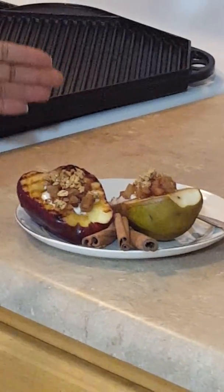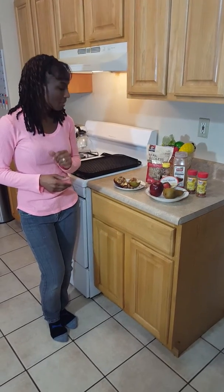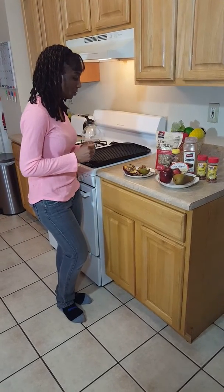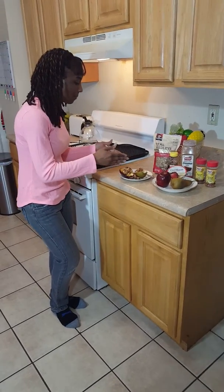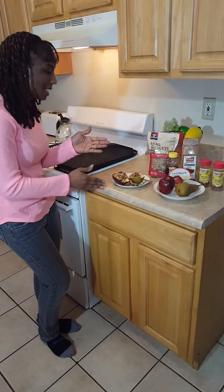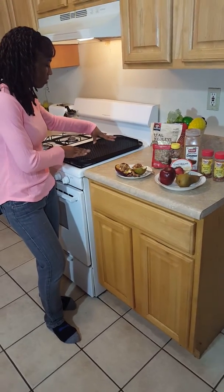Let me tell you what I did. Apples and pears help relieve constipation, and they're very helpful for this time of year too if you have a cold. What I did was I took the apple and the pear, I sliced it in half, and I seared it on this grill.